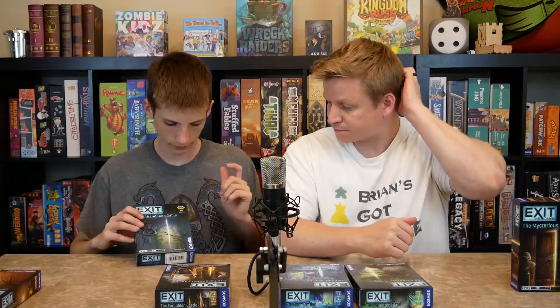We solved the Mysterious Museum in under an hour using one clue card, so we got nine out of ten stars. The next one is the Abandoned Cabin, and this one along with the Pharaoh's Tomb has the Kennerspiel award. It's a two-and-a-half out of five difficulty. We had a lot of fun with it and figured out all the puzzles without using any hint cards, getting a perfect ten out of ten. I will say we accidentally solved one puzzle — somehow got the right number without solving it the intended way.